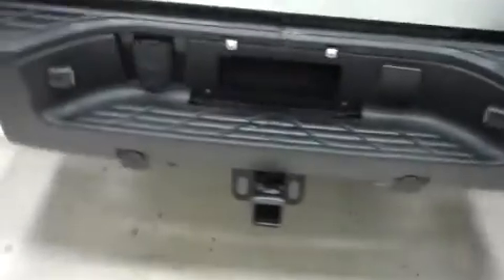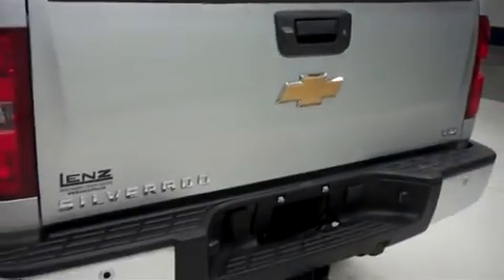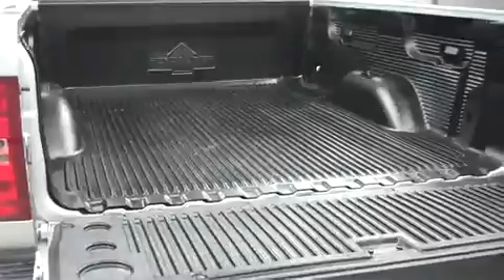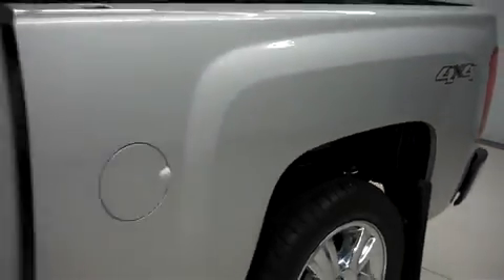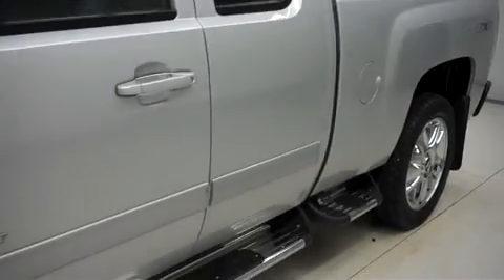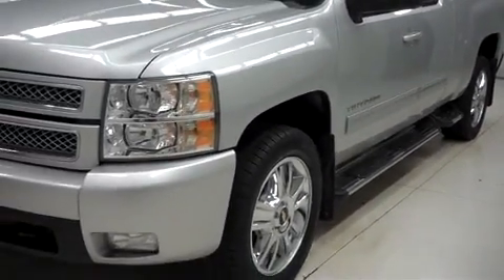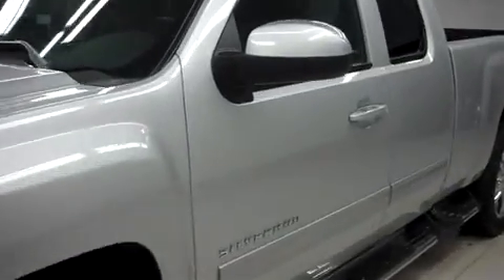This 1500 has the factory bumper and towing package. It has a locking tailgate with a reverse camera, and inside it has a drop-in bed liner. The power heated mirrors have built-in directional signals.